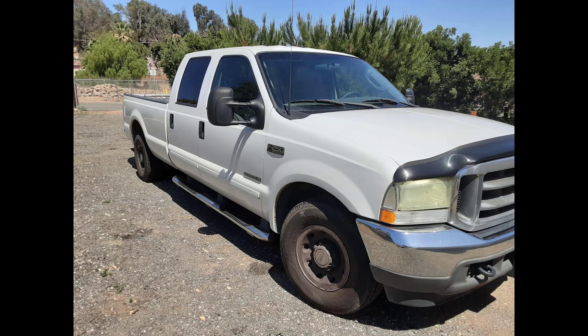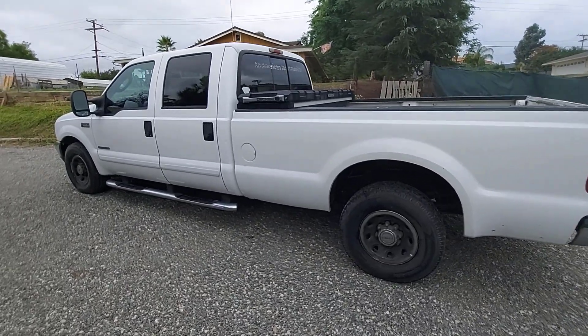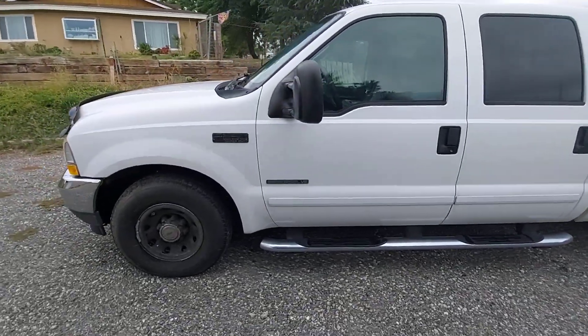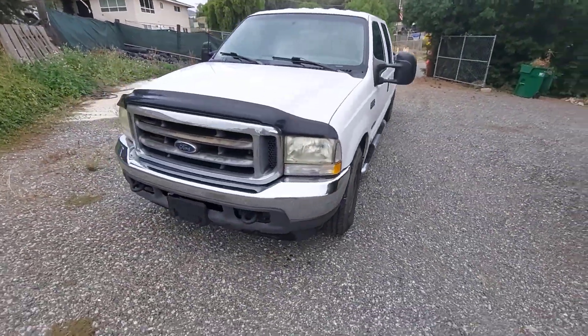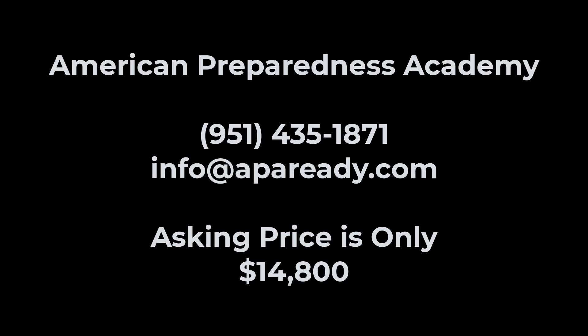If you are interested in this, please contact us at the information on the screen. If you are flying in, the best airport to go to will be Ontario. If you are looking to Uber over to us, it's very available all throughout the area. Give us a call or an email — we'll be happy to answer any questions. There will be some more information in the description below. Hope you have a great day and we look forward to hearing from you.